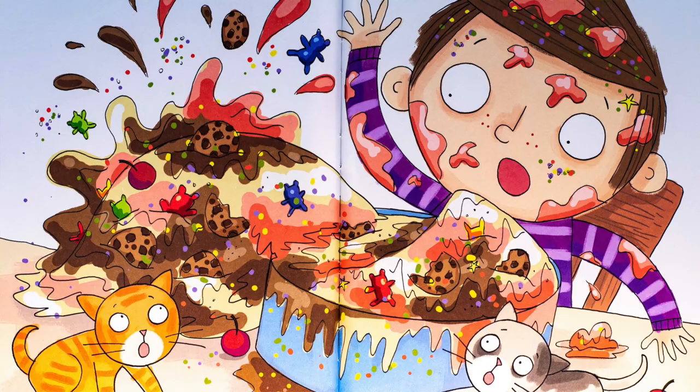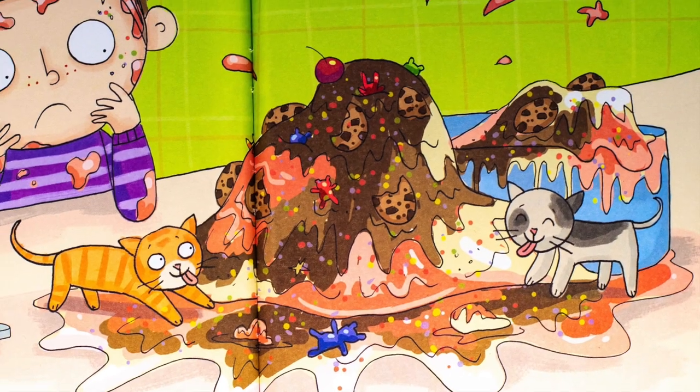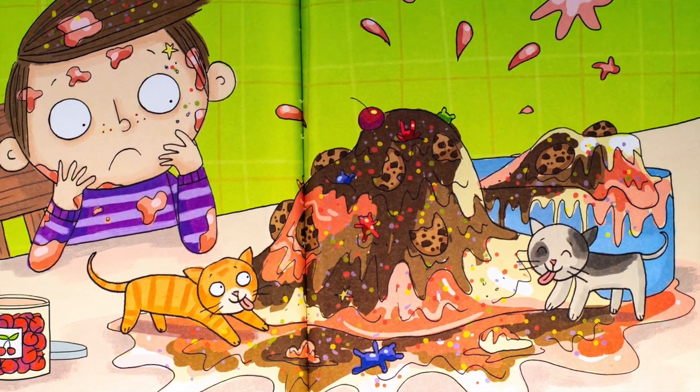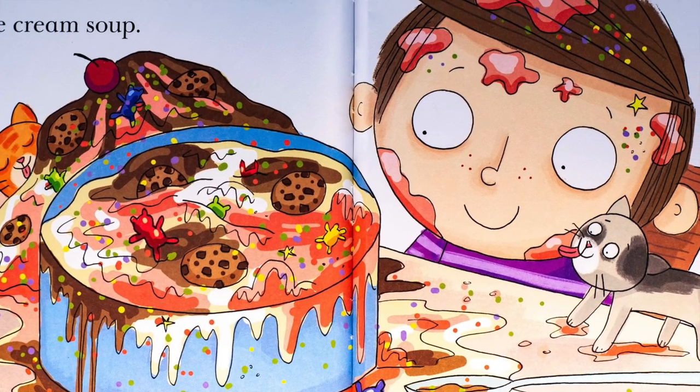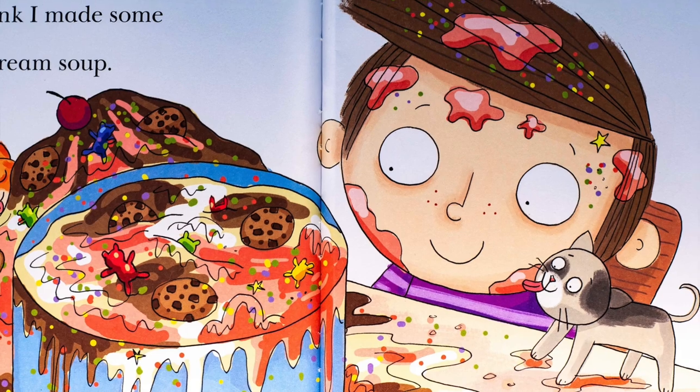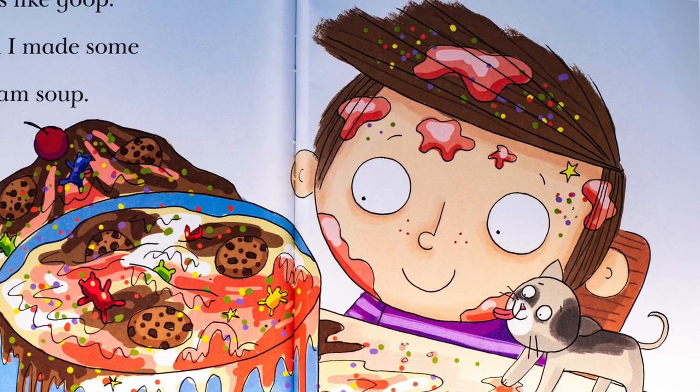Splat! This is not cake. This is a mess. What did I make? It looks like goop. I think I made some ice cream soup.